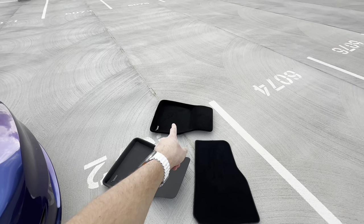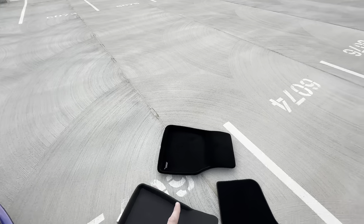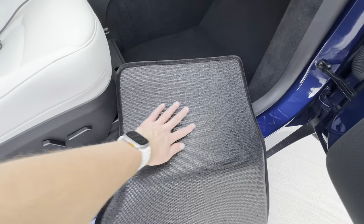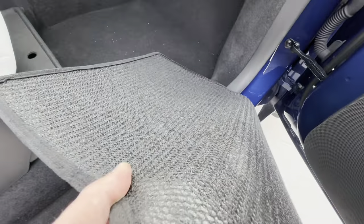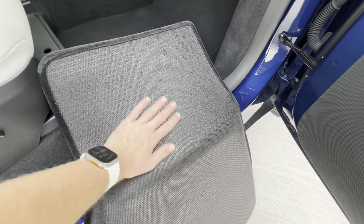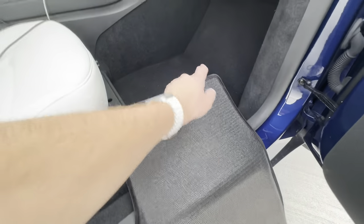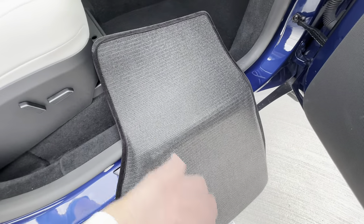Next we're going to go to the 3D Mats elegant carpet mat — I'd say that's the next step up in protection, and then we'll go to the all-weather Kagu mat, my personal favorite. A key feature of 3D Mats is they have this Max Biter surface on the bottom. It's not quite Velcro, but it's a friction-inducing surface that helps keep these mats in place against the factory carpet. I'll put this in and show you how that works in reality.